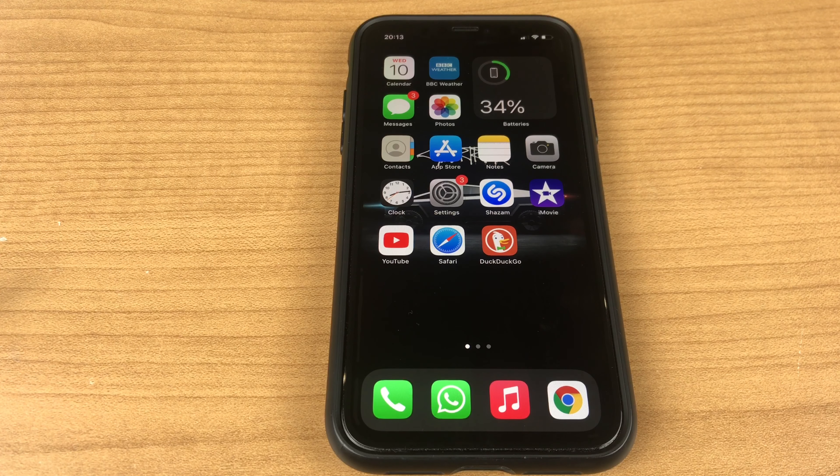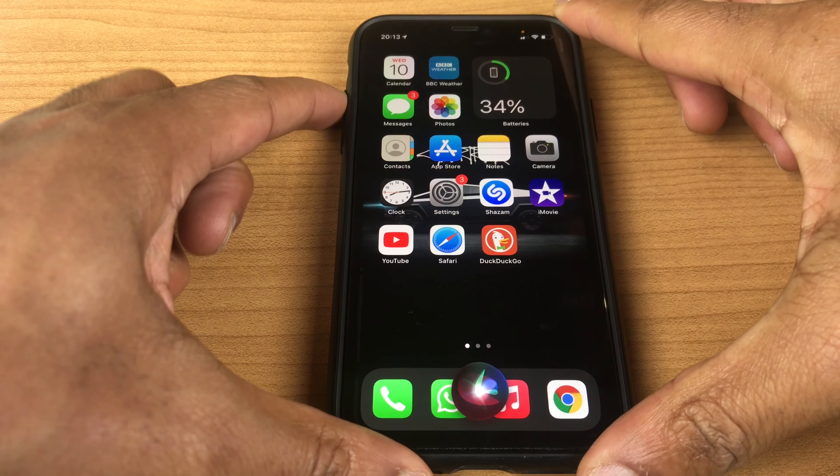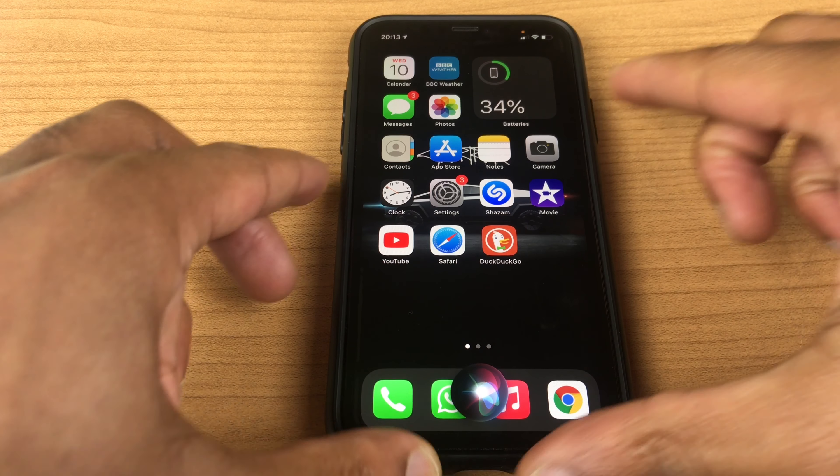If you can't hear Siri's responses, first start Siri then turn the volume up. Do a search — 'What time is it in Mumbai?'